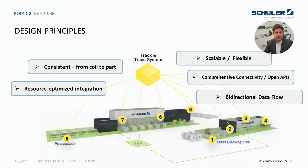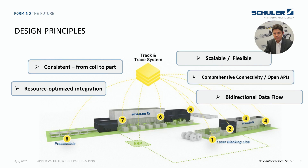Looking at our design principles, we focused on five major points. First, we wanted a consistent solution for the press shop from the coil to the finished part. Then we wanted a simple and resource-optimized integration by using the existing hardware and control structure. Third, a scalable and flexible infrastructure. Fourth, comprehensive connectivity and open APIs for further applications. And fifth, a future-oriented solution with bi-directional communication between track and trace and the production line, with the possibility of implementing optimized control loops for more stable process control.